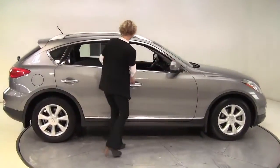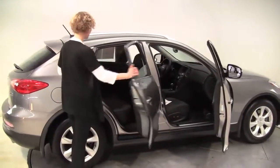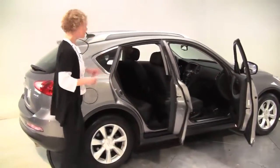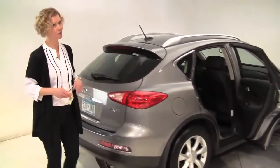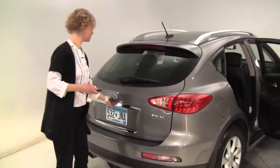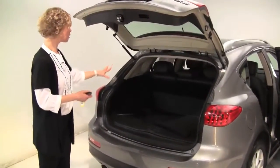This is a 2009 Infiniti EX35, iridium silver, black leather interior. The vehicle has had two previous owners. The tires look pristine, alloy wheels — such a great looking car. Hatchback, privacy glass on the back, nice amount of cargo space.